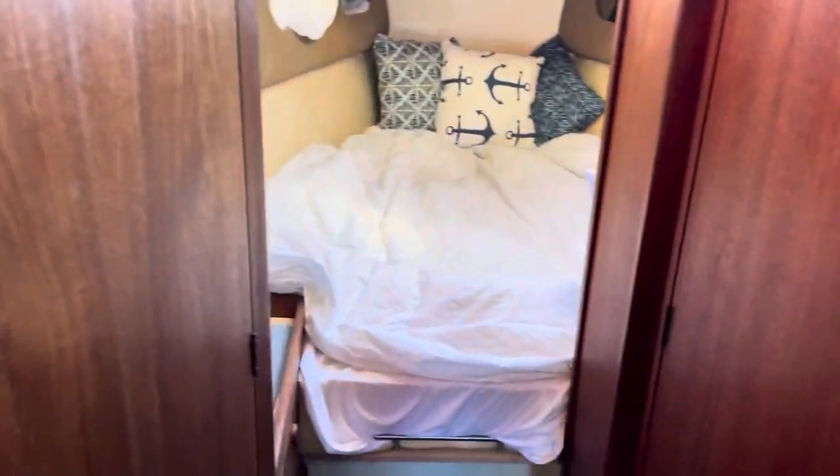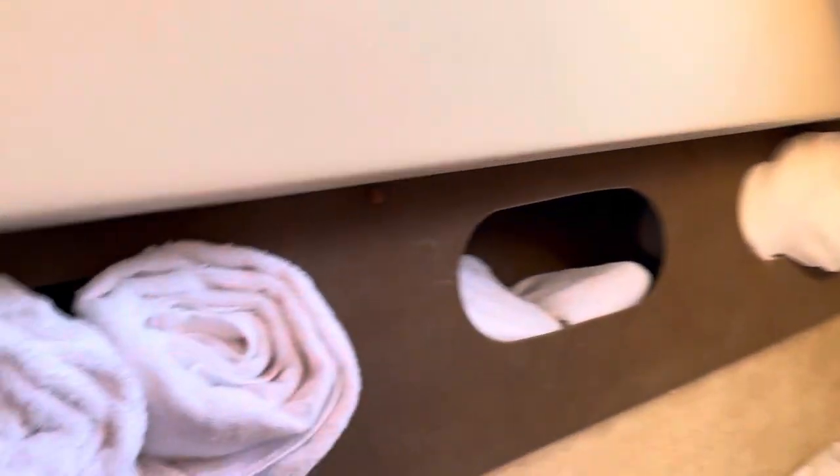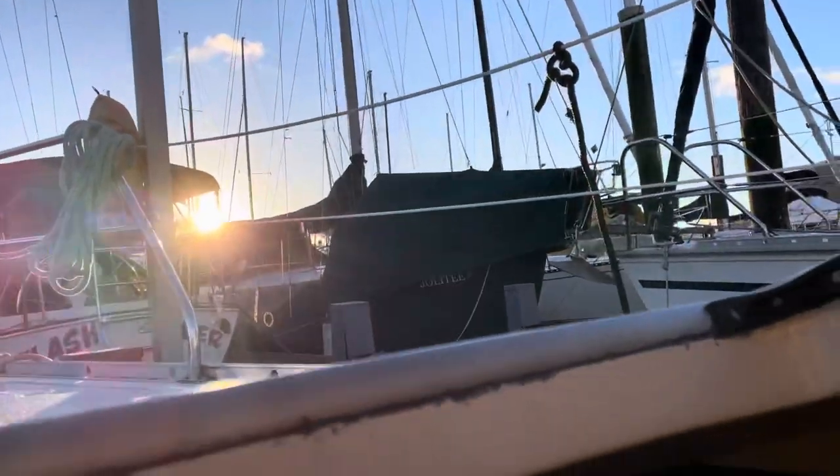Then heading to the v-berth. So this is the bow of the boat. Lots of storage — keep towels and stuff there. A little drawer. Here's the bed. And then I love the skylight. It's really bright. It looks great outside. Cozy.